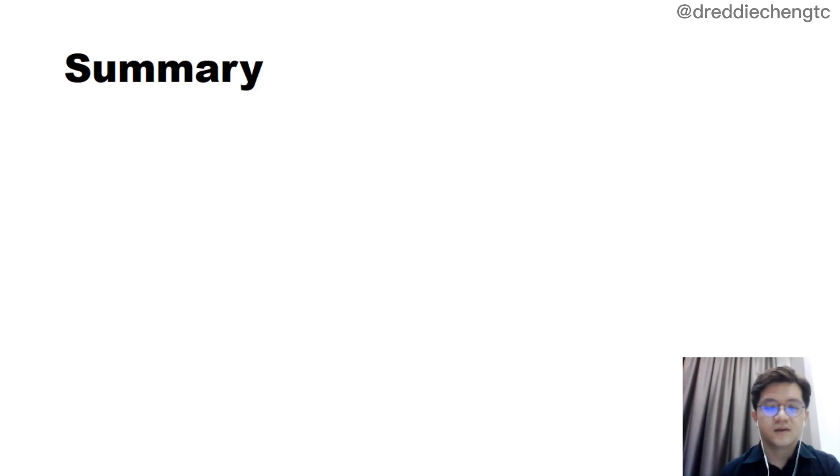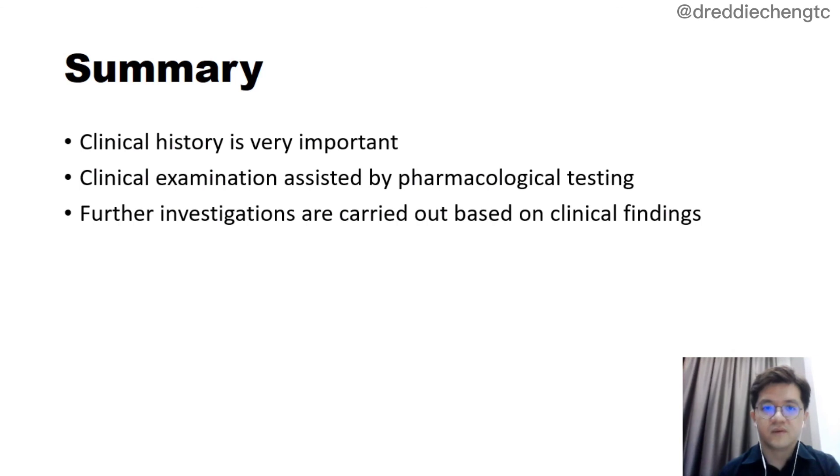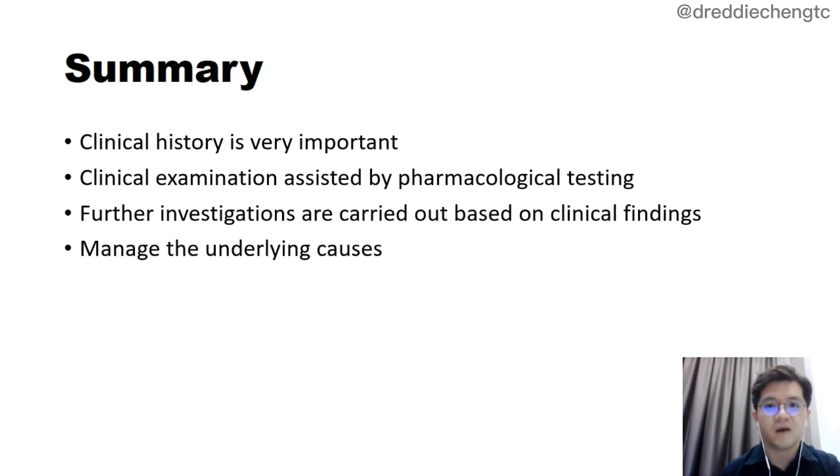In a nutshell, to diagnose Horner's syndrome, clinical history is very important. We need to ask patients whether they have had any recent trauma or surgery, especially over the neck region, and also the onset of the Horner's syndrome. Clinical examination can be assisted by pharmacological testing, which will help confirm the diagnosis and determine the level. Further investigations can be carried out based on clinical findings, and then we can manage the underlying causes.